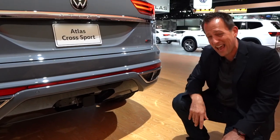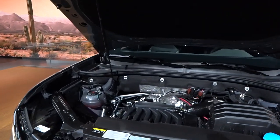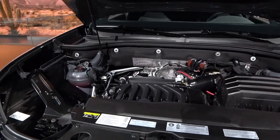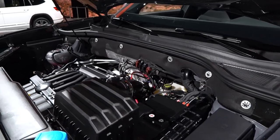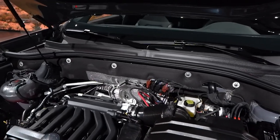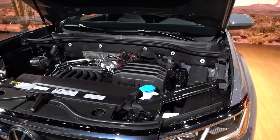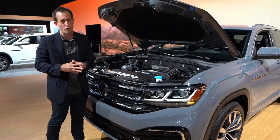Why don't we pop the hood and see what's powering this Atlas Cross Sport? Under the hood, you actually have some choices. You can go with a 3.6-liter V6 — 276 horsepower, 266 pound-feet of torque. If you don't need the bigger engine, you're looking at a 2.0-liter inline turbocharged engine — 235 horsepower, 258 pound-feet of torque. If you need to tow anything, you've got to go V6 — you're looking at about 5,000 pounds of towing capability. It's all mated to an eight-speed automatic. This vehicle is almost three inches shorter than a standard Atlas and also two and a half inches lower. You do have a ventilated air suspension and lots of room in the engine compartment.